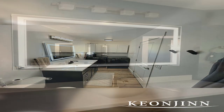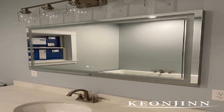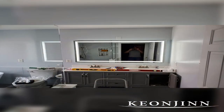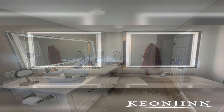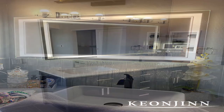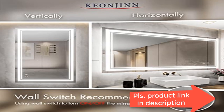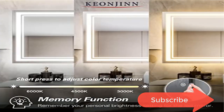With memory function, it can remember your setting preferences. Safe defogging: the defogging function may take five to ten minutes to completely clear the entire bathroom mirror. Please turn on this function before use. To avoid overheating, the anti-fog function will turn off itself after one hour. IP54 waterproof rating ensures safe lighting in wet bathrooms. High-density light strips with 120 LEDs per meter and over 50,000 hours LED lifetime. Copper-free mirror offers a clear HD image.